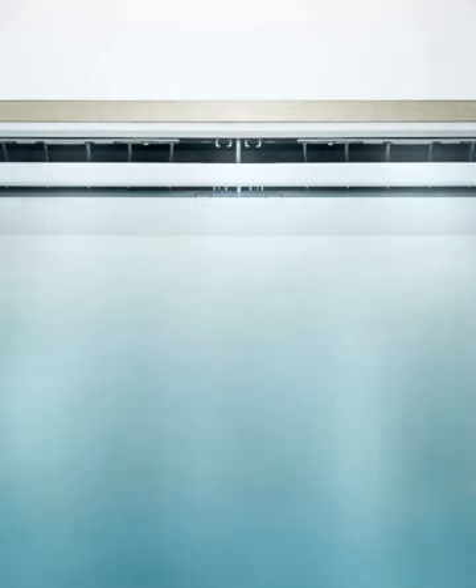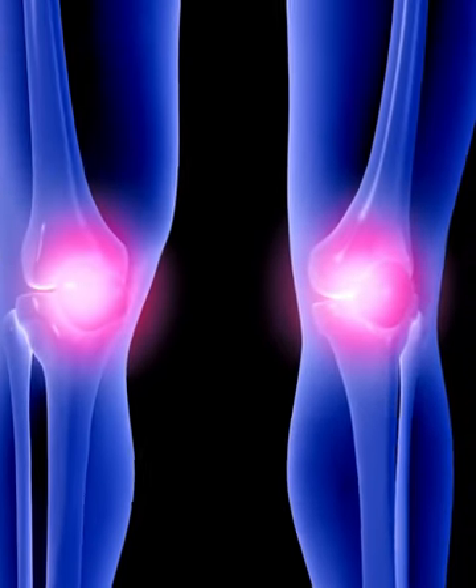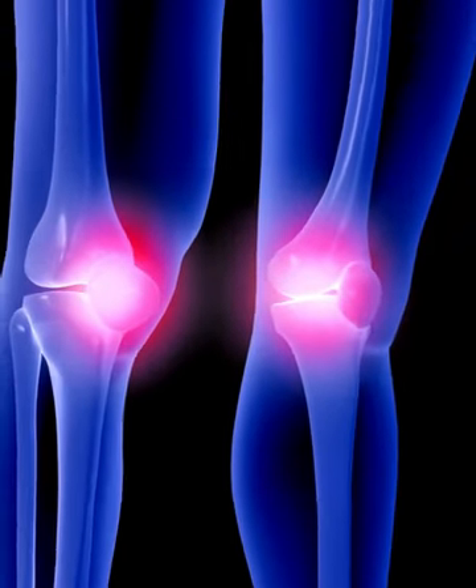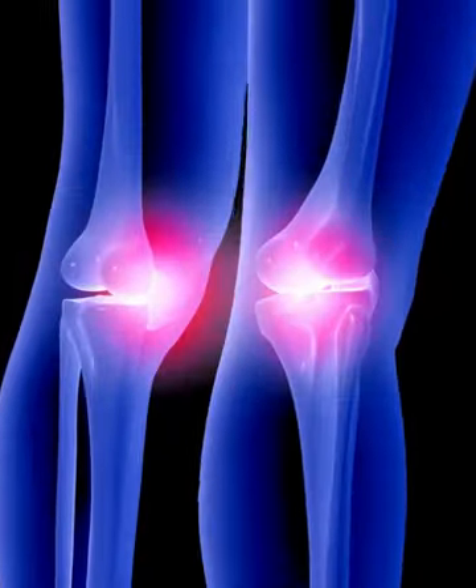Cold winds can sneak into your knees, disrupting the smooth flow of energy and blood, causing blockages in your meridians, and leaving your knees achy, stiff, and not too cooperative. Over time, this can pave the way for osteoarthritis.